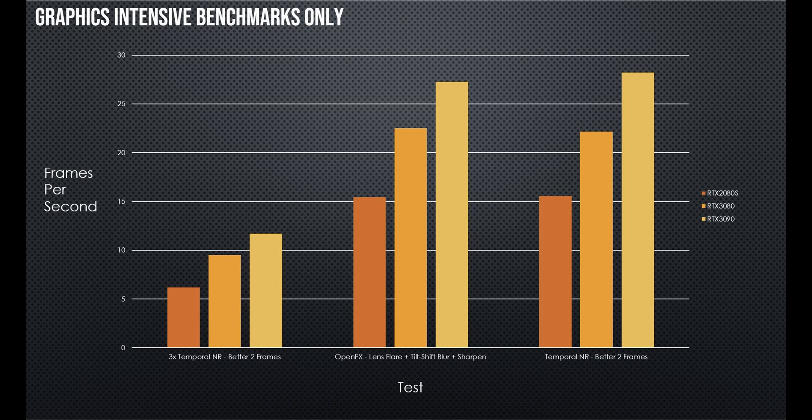I'm measuring this in frames per second. You're going from nine frames per second on 3x temporal noise reduction to 12. So maybe it's not 50% faster, or even 30% faster, but the price...